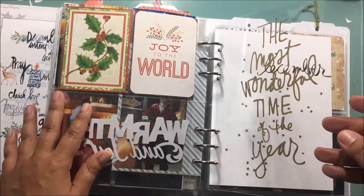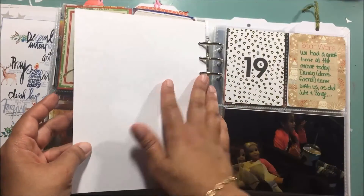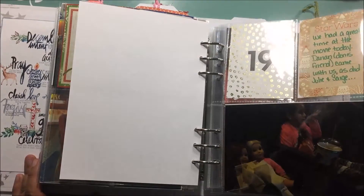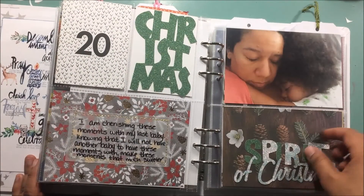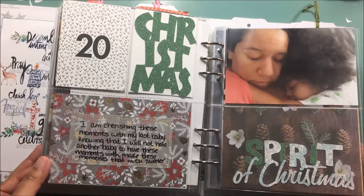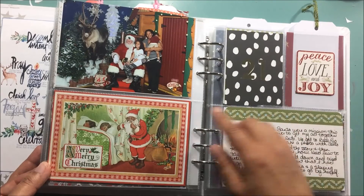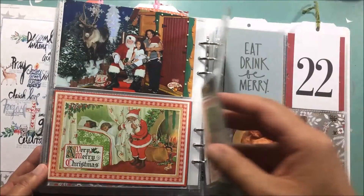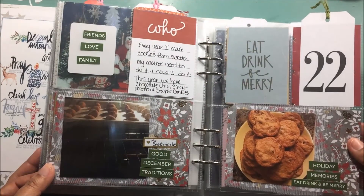Then I have a break for the weekend and I have the transparency here with this pretty December paper — this all came with the main kit. Day 19 is all about Star Wars and I meant to get a family shot but I didn't. Day 20 is all about cherishing the little moments and the little times that I get with this little one because he is our last baby. Day 21 was an interesting day — it's all about our picture with Santa, our yearly tradition. Day 22 is all about the cookies that I make from scratch every year.